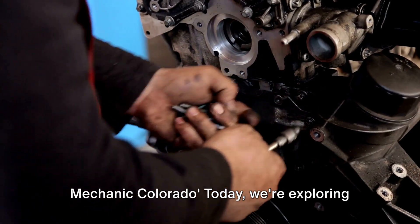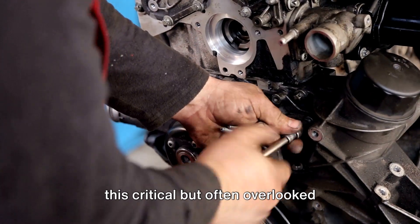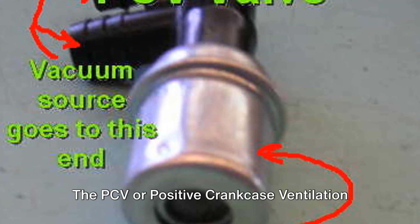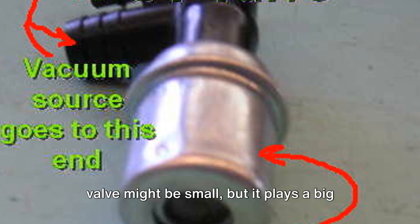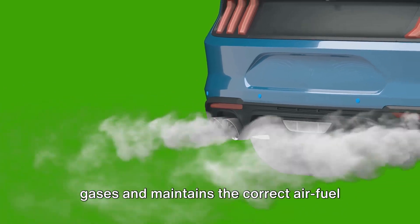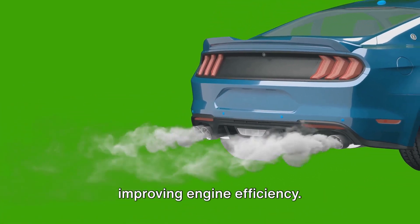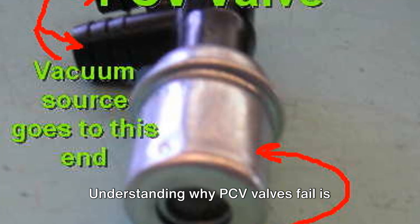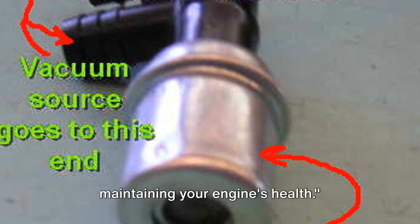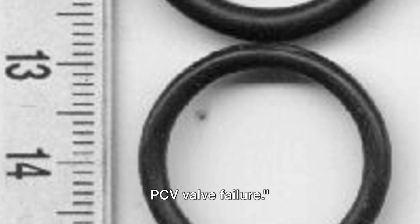Hi everyone, welcome back to Honest Mechanic Colorado. Today we're exploring this critical but often overlooked component of your car's engine. The PCV, or positive crankcase ventilation valve, might be small, but it plays a big role in your engine. It helps manage the release of harmful gases and maintains the correct air-fuel mixture, thereby reducing emissions and improving engine efficiency. Understanding why PCV valves fail is crucial for preventing costly repairs and maintaining your engine's health. Now, let's delve into the main causes of PCV valve failure.